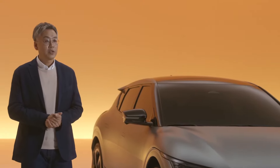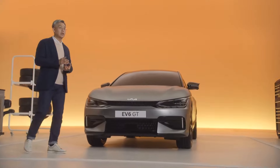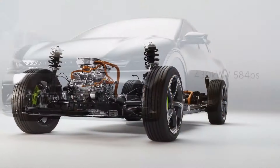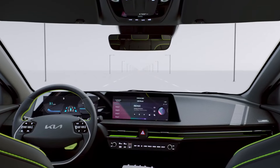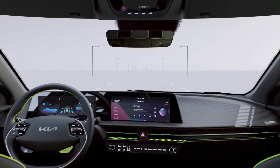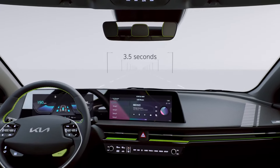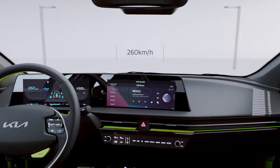The EV6 GT's dual motors produce an impressive 430 kilowatts — equivalent to 584 PS — like many of today's supercars. Its powerful performance propels the EV6 GT from 0 to 100 km/h in just 3.5 seconds, with a top speed of 260 km/h.